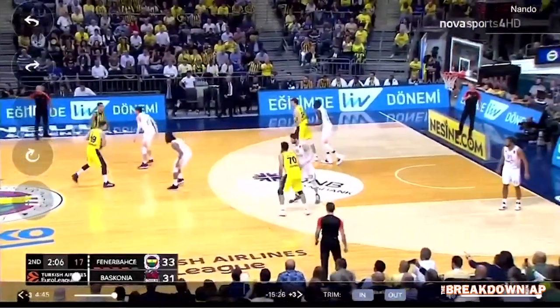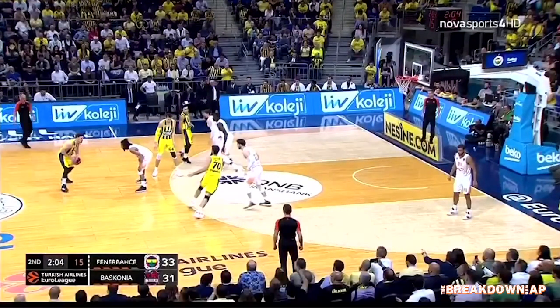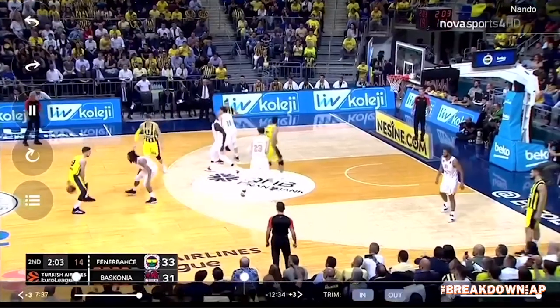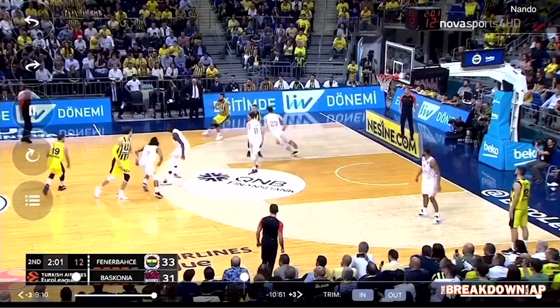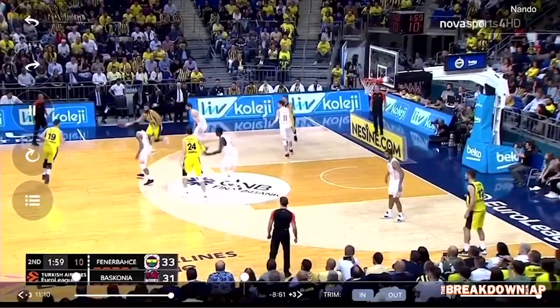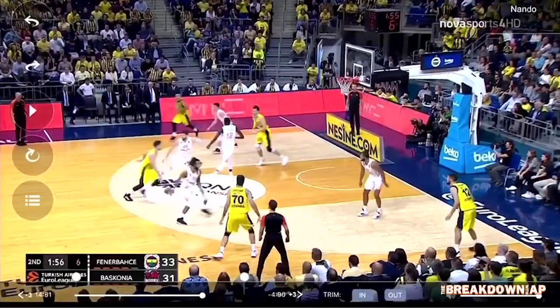Nando starts with the ball at the top of the key. Number 70 in the yellow jersey is going to make a cut through the lane and come back out off Costa Sluka's screen to the left wing to look for the shot. He doesn't have it, so we get it back to Nando. Jan Vesely is going to come and slip this screen, giving Nando a right-hand advantage to the rim.